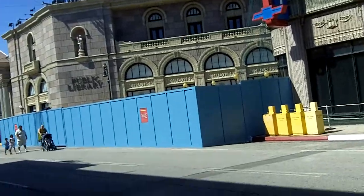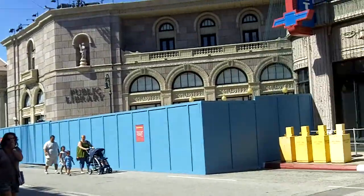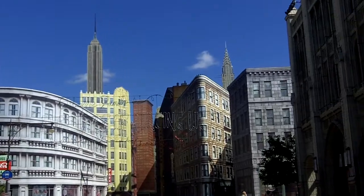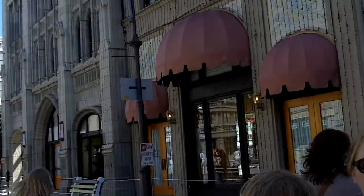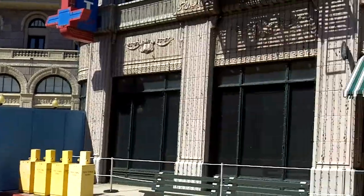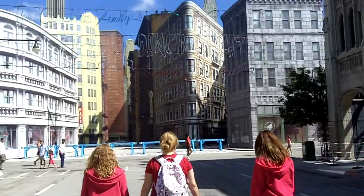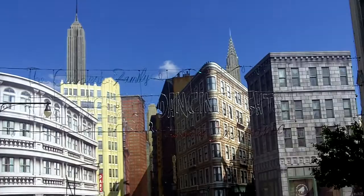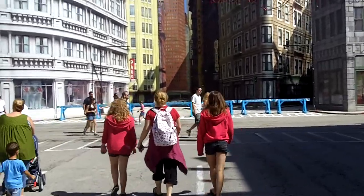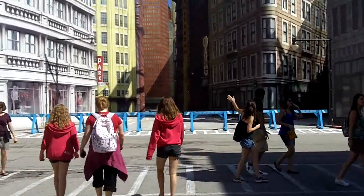This is called Downtown USA, I think that's what it's called. It's pretty cool. It's dressed up like a New York City street — a major city street. There's the Empire State Building, Chrysler Building. It's like a big film set, and it's all lit up for Christmas already. Just one big film set.